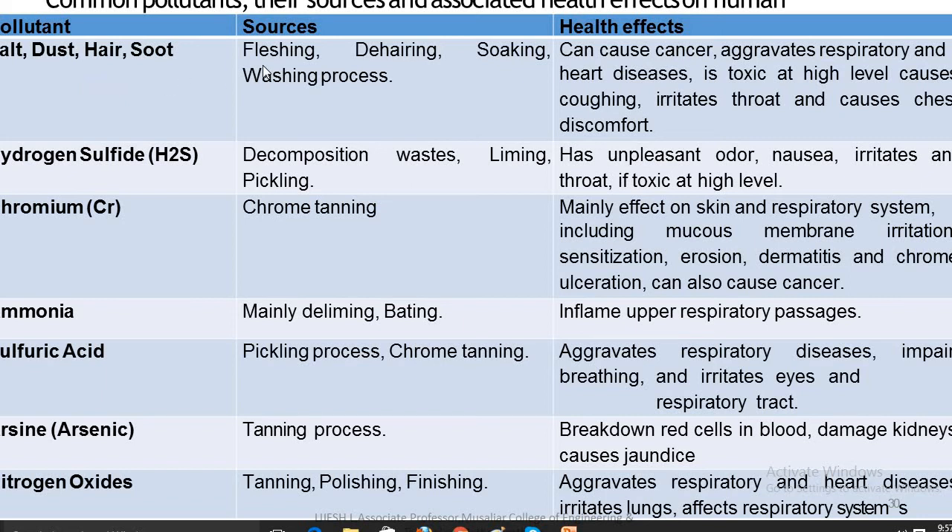These pollutants are produced during fleshing, dehairing, soaking, and washing processes. They can cause cancer, aggravate respiratory and health diseases. If toxic at high levels, they cause coughing, irritate the throat, and cause chest discomfort.